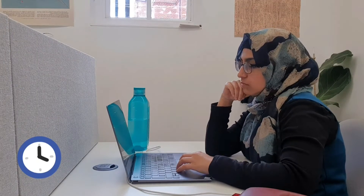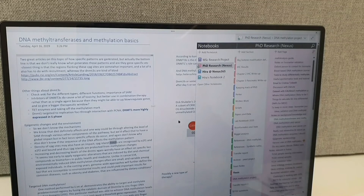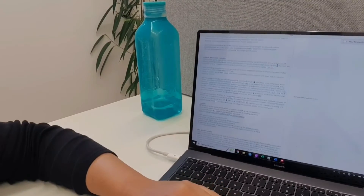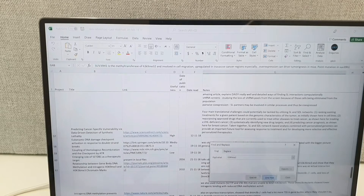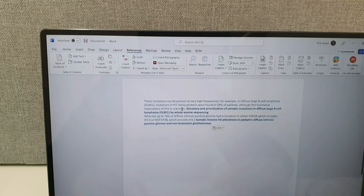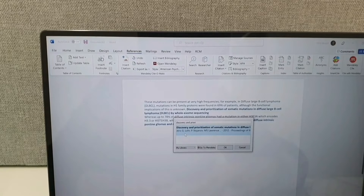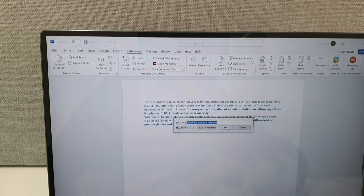Hey everyone, so writing sucks, right? Well, it doesn't have to be that way. Let me show you my note-taking and organization system, which I've used for years to write every dissertation, every essay, and now my PhD thesis. It's made my life so much less painful, and I hope it helps you as well, so keep watching.